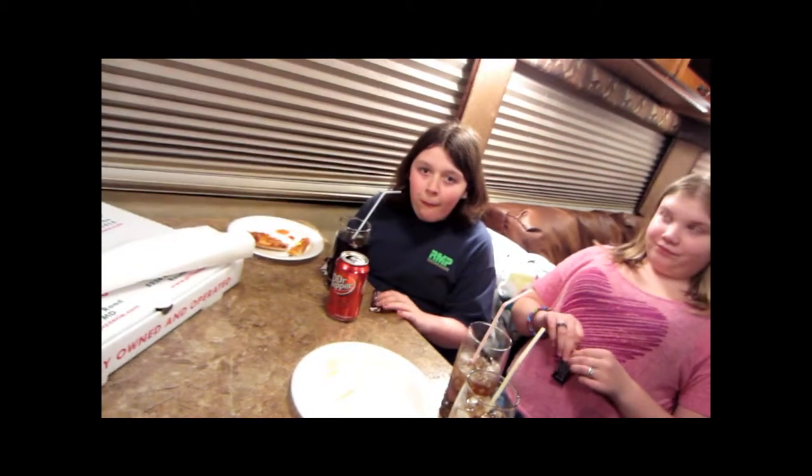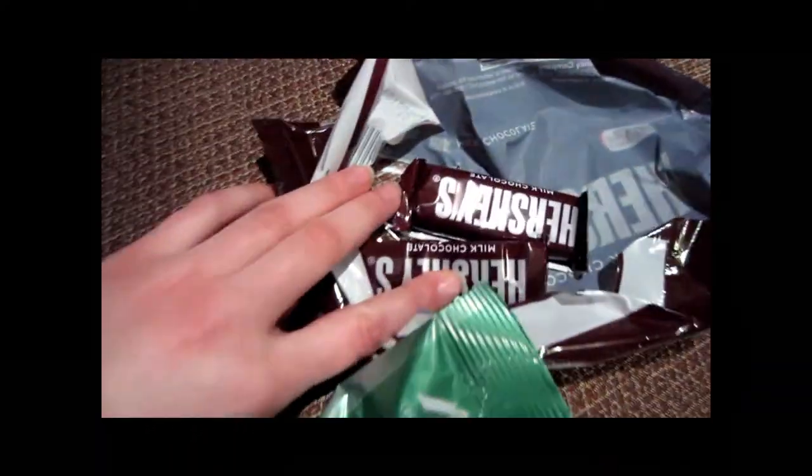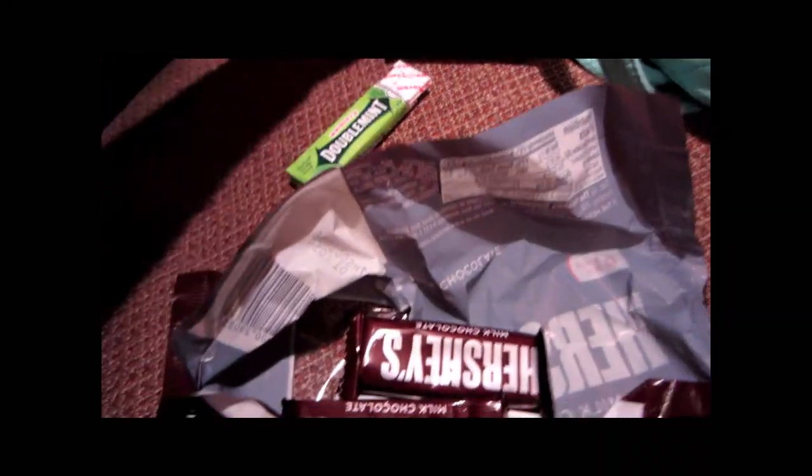We just got the party started. My friend came over. I got my iPad right there, I got these Andy's right here, some Hershey chocolate, my camera. Got some gum — I have no idea what that is. That's gone. Then I got some Sour Patch Kids for the party.